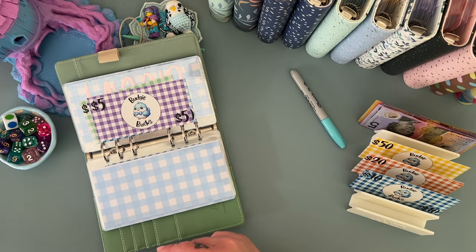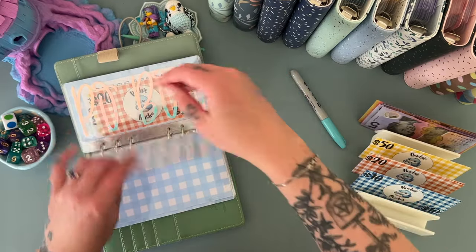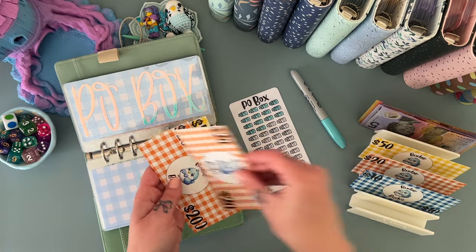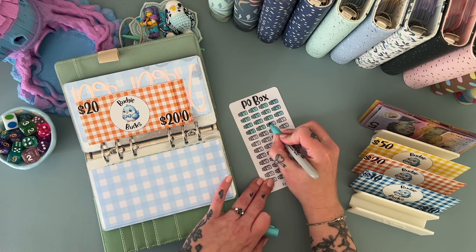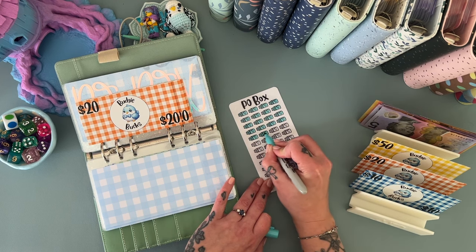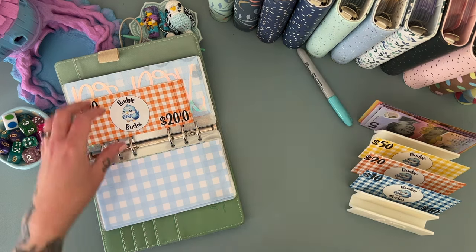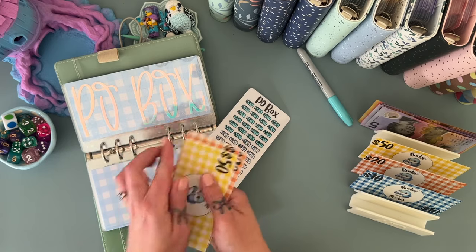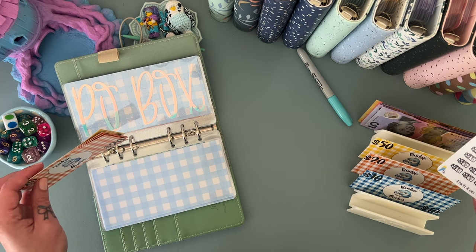I might leave that one out too and come back to put all of these in later once they're dry. PO Box is getting 40 — I'm really trying to bump this one up because I know it's due early in the year and I'm way behind. PO Box now has 50, 60, 70, 80, 90, 110.